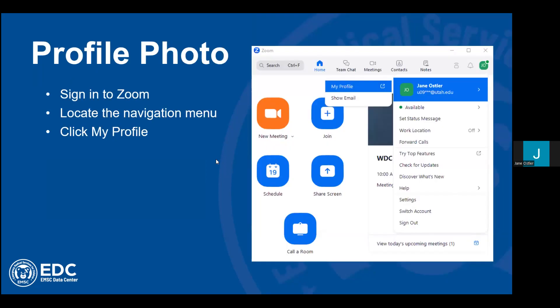Let's start by talking about changing our profile photo. You've all probably been in meetings where you've seen people's profile photos appear when they turn off their camera. Some people will have simple things, some people won't have anything at all. But this has been a big question that a lot of managers have had: how do I change my profile photo in Zoom? So first, you're going to sign into Zoom.